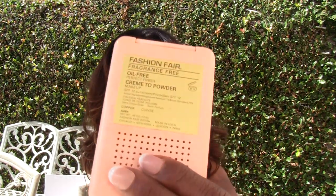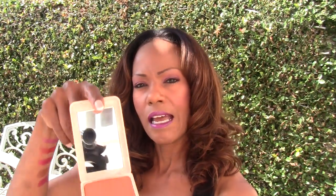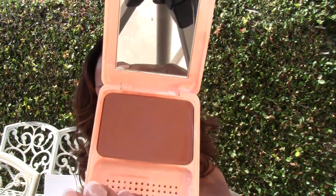The first color of my cream-to-powder finish makeup that I really love is called Copper Glow. Copper Glow has an orangey-type finish to it, and I have orange undertones. So Copper Glow just really blends in with my orange undertones and gives me that look that I want.